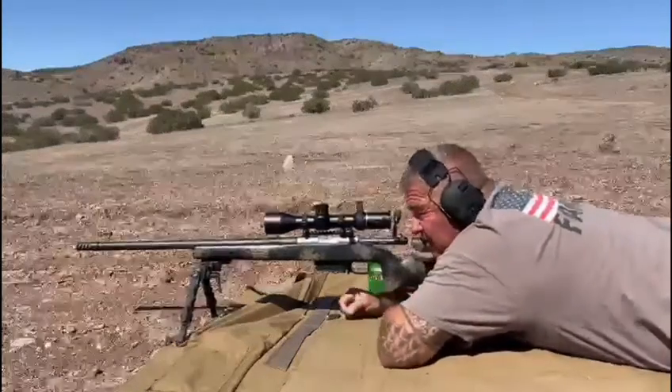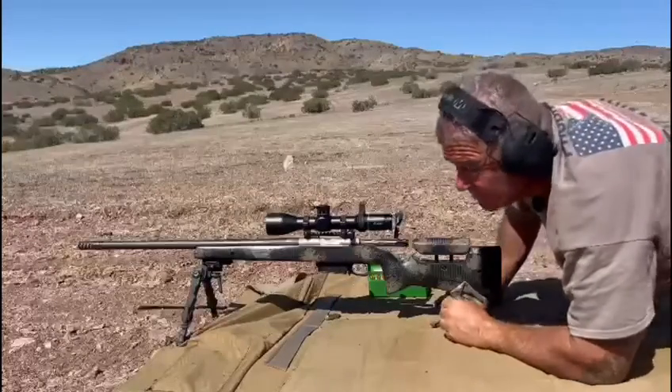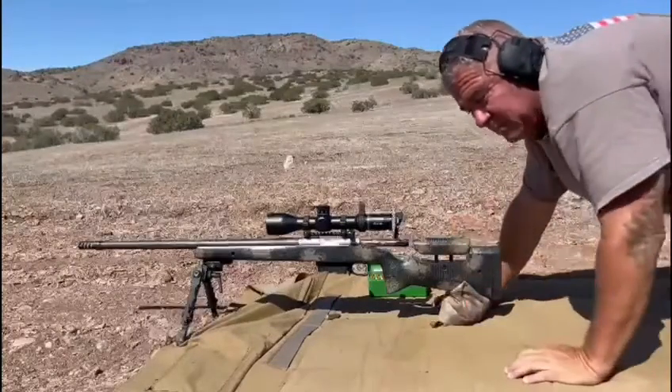Yeah, these bullets are awesome — 156s, man. Great in the wind, high BC.